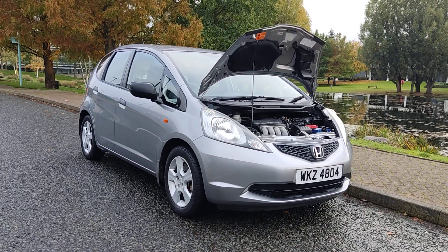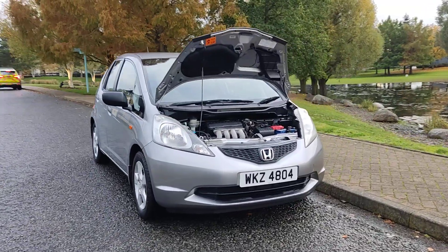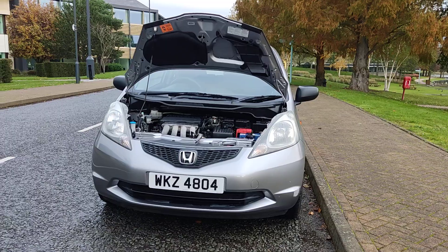WKZ 4804, a 2008 Honda Jazz, 1.2 IVTEC SE, hatchback 5-door petrol car.